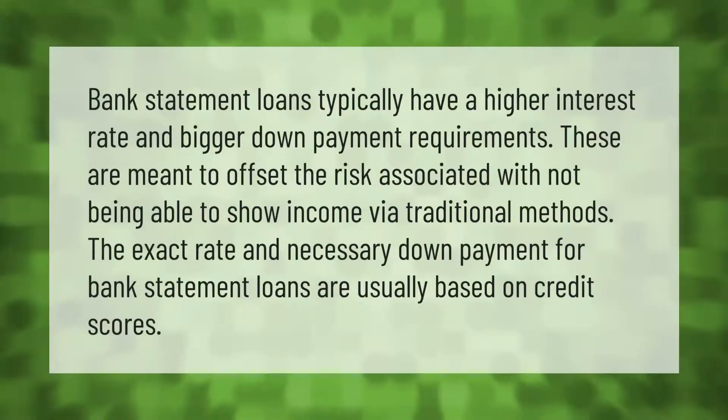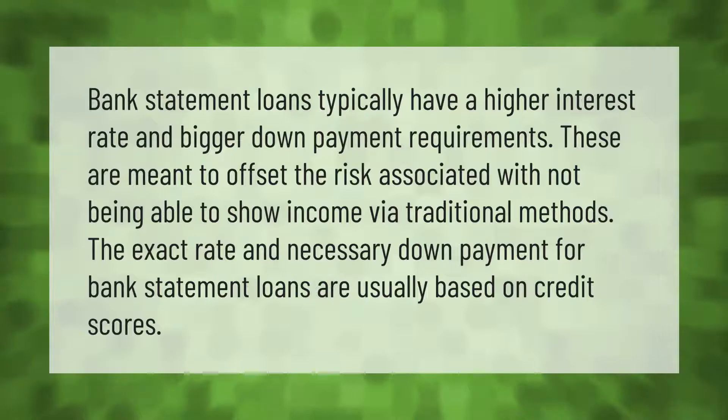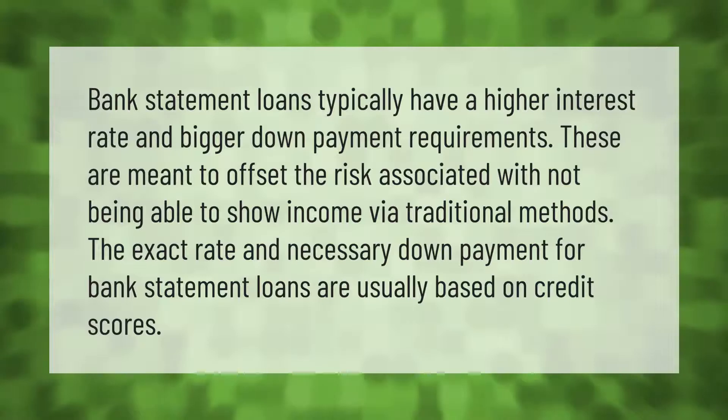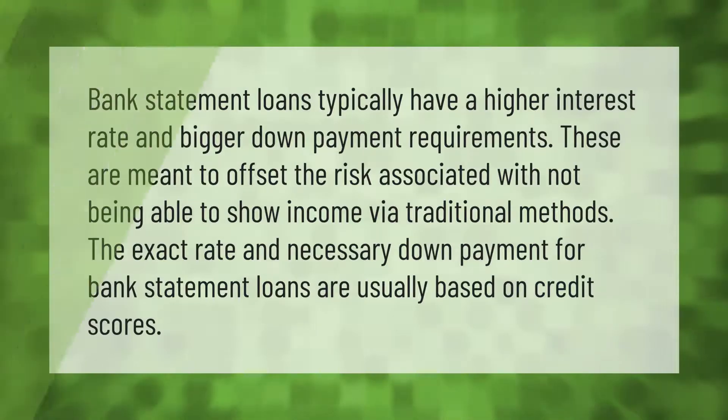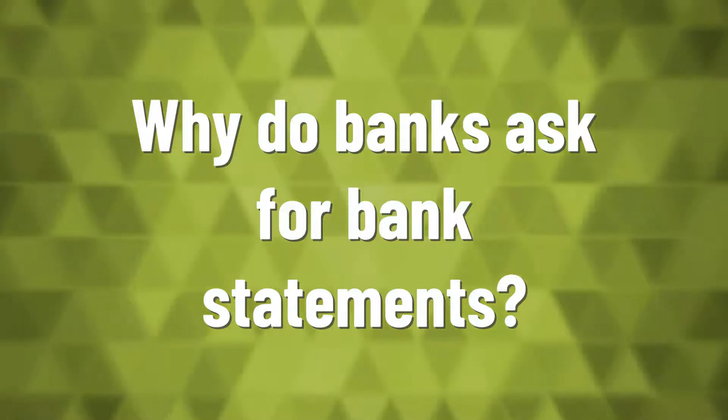Bank statement loans typically have a higher interest rate and bigger down payment requirements. These are meant to offset the risk associated with not being able to show income via traditional methods. The exact rate and necessary down payment for bank statement loans are usually based on credit scores.